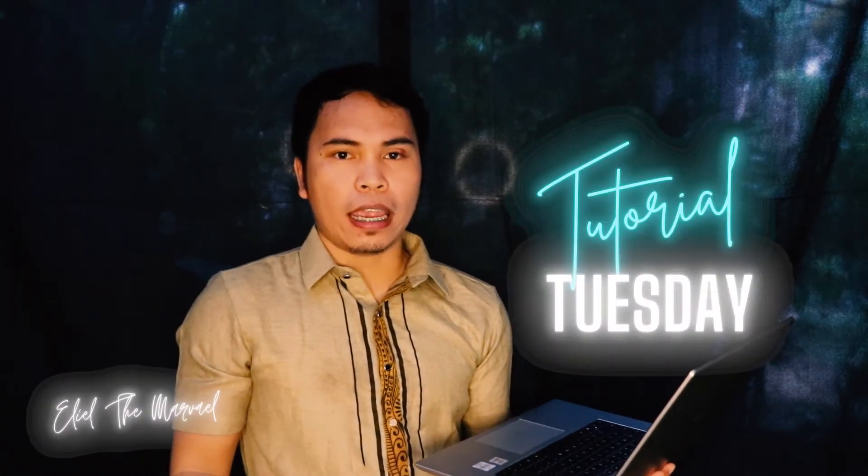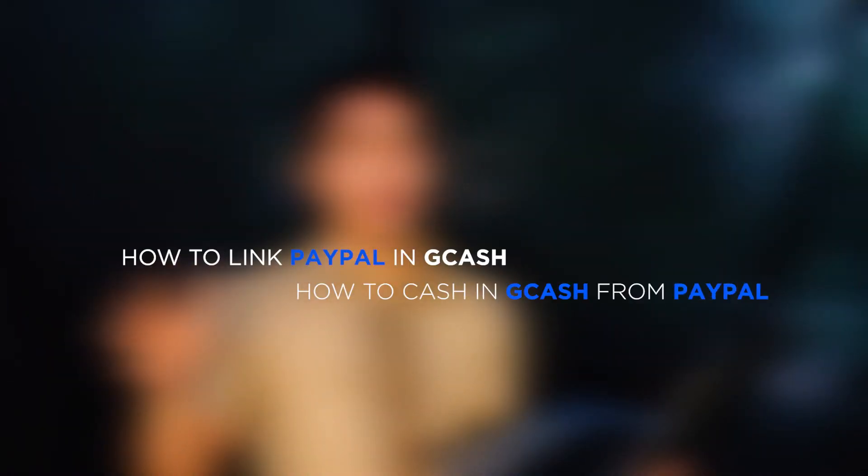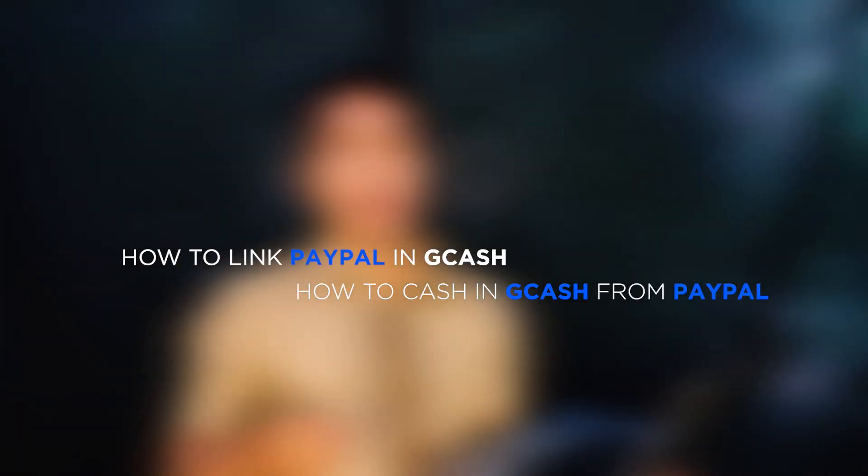Hey there, it's Eldomorvel and today is Tutorial Tuesday. In this video, I will be showing you guys how you can link your PayPal account in ChiCash and how to cash in to ChiCash coming from your PayPal account.